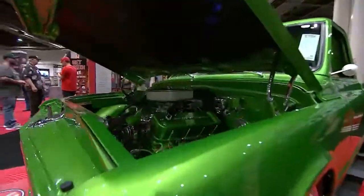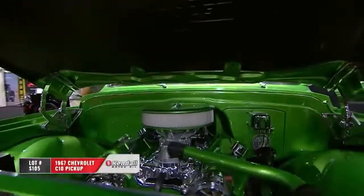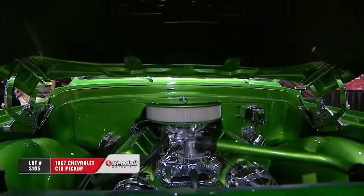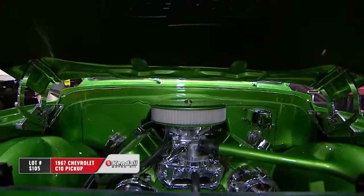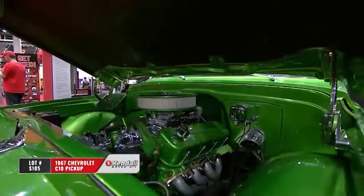The first thing you see is the color, obviously. It's called Synergy Green, but I call it Candy Apple Green because that looks like the paint process that was used. And look how it's been carried over into the engine room with the valve covers, even the engine block and the upper radiator hose — all showing that green.